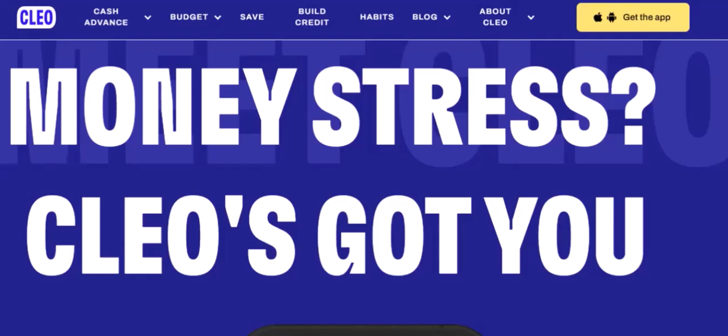Clio is a fantastic online store that offers a wide range of stylish and affordable jewelry. They've gained a lot of popularity due to their unique designs and excellent customer service. But when it comes to payment methods, it's crucial to know your options.